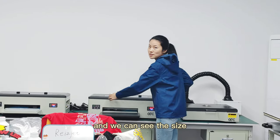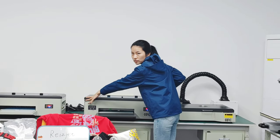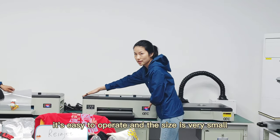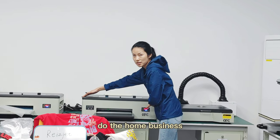And you can see the size. It is very small. You can put it in your home and do your home business. It's easy to operate and the size is very small. You can put your printer in your home and do the home business.